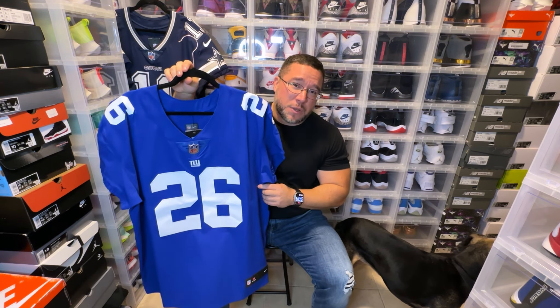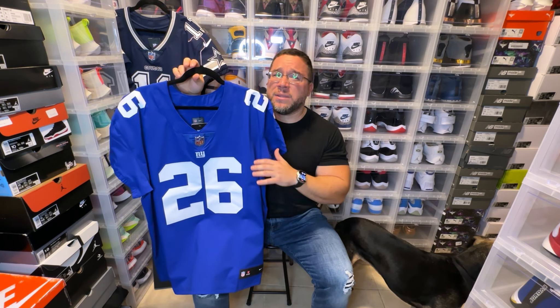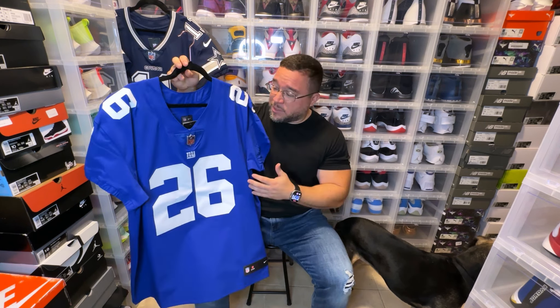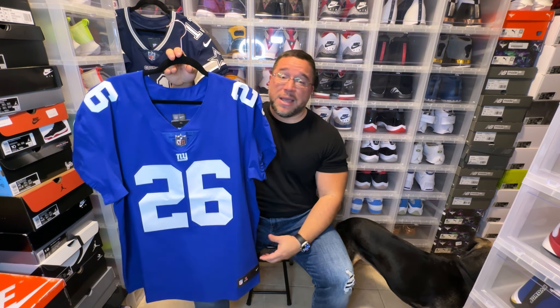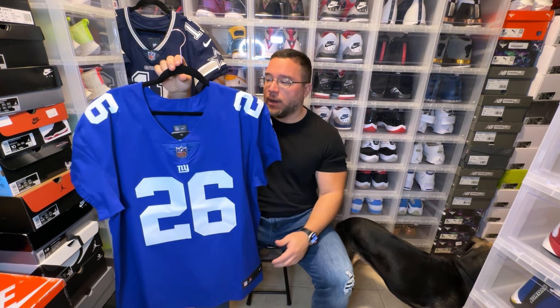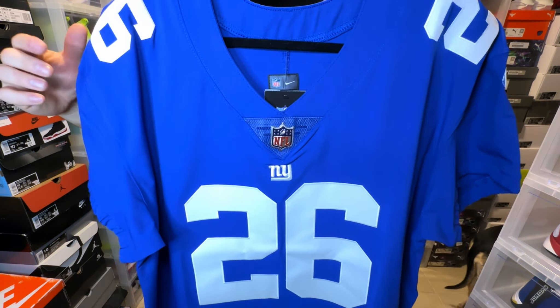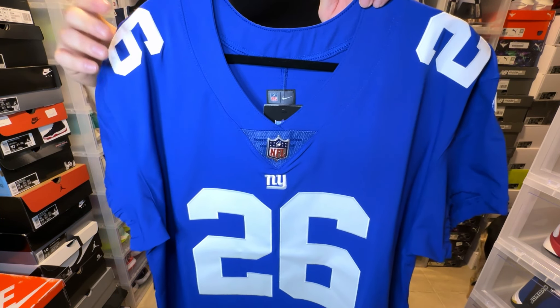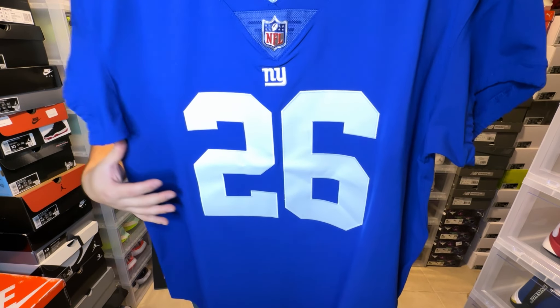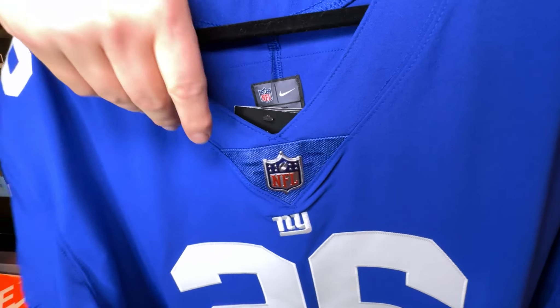I do have the color rush jersey as well, go check out that video. Too bad they don't have the throwback version which released this year — they wear it with the throwback helmets and it looks so dope. This is a great jersey. The color is what Nike calls rush blue, which we've seen on many different jerseys. This is a basic blue material with a matted finish. This is a retail version, not a customized version. We have the NFL shield logo on it.